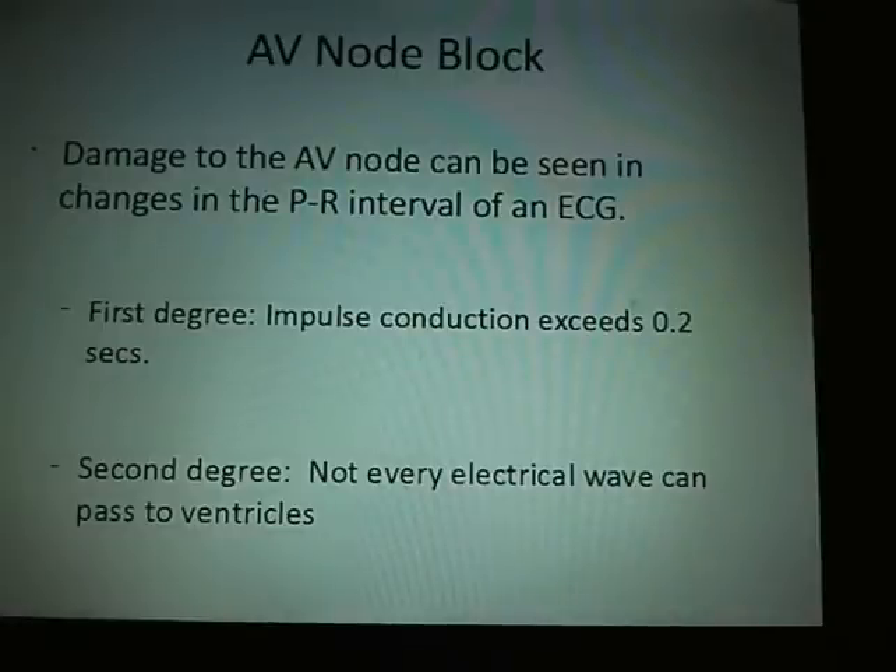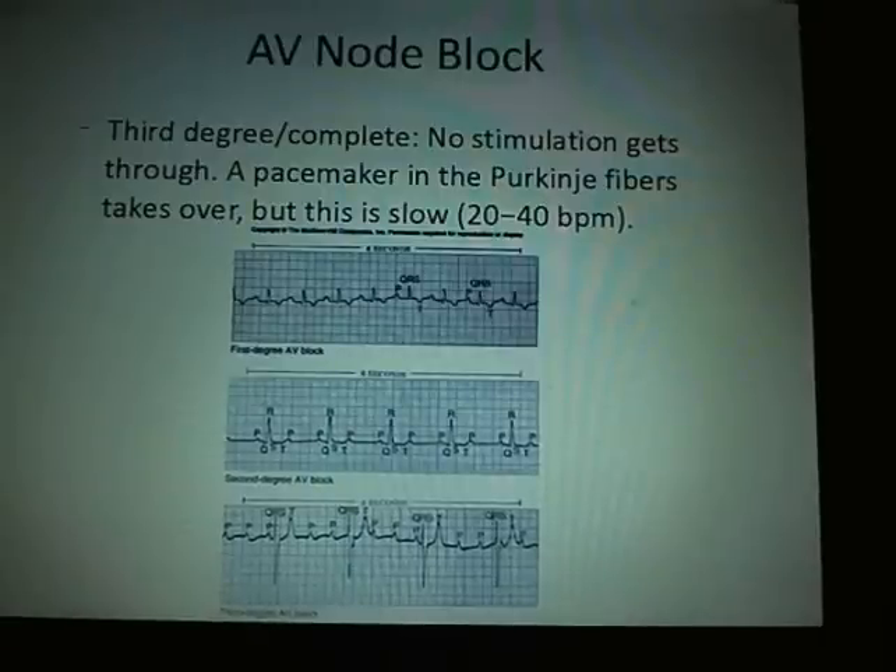AV node block is seen in the PR interval. As the PR interval gets larger and exceeds 0.2 seconds, that's first degree. In second degree, the electrical waves cannot pass to the ventricles. Third degree is complete — no stimulation gets through at all. There is a built-in pacemaker in the Purkinje fibers that takes over at 20 to 40 beats per minute, so you can survive until they can implant a pacemaker, but you're essentially just lying there, barely moving enough blood to stay alive.